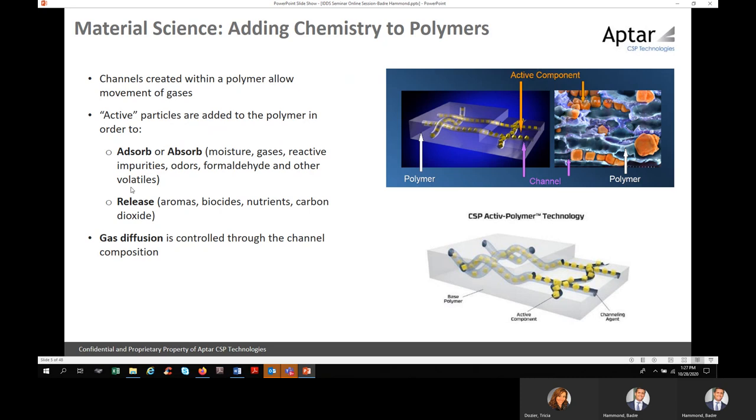The active particle has multiple uses depending on the application. It can absorb moisture in a gas phase. It could absorb an impurity, an odor, a formaldehyde, or any type of volatile compounds. In some cases you want to release something into the headspace — into the package or container — such as an aroma, a biocide, carbon dioxide, or scavenging oxygen. We're also working on a solution for antimicrobial properties released into the headspace.